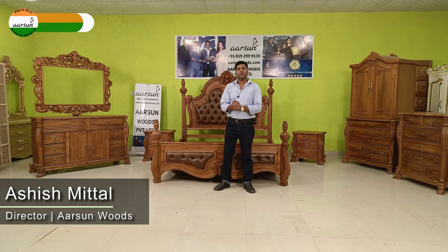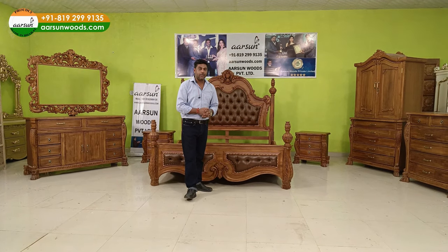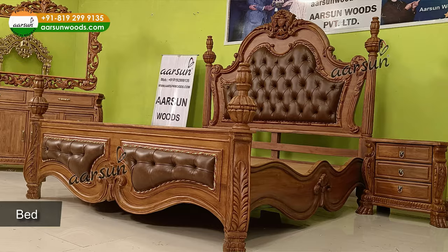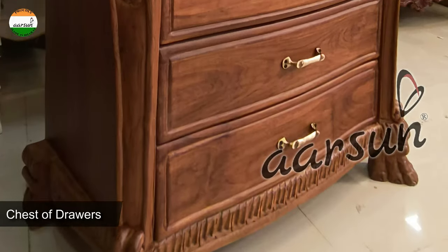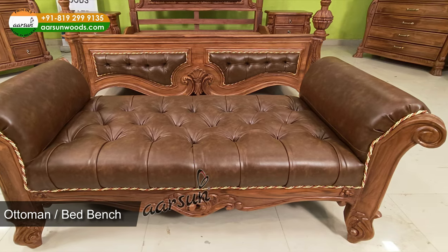Namaskar, Ashish Mittal from Arson Woods. Today I'm showing you a bedroom set. Generally in a bedroom set you have a bed, side tables, wardrobe, chest of drawers, a dressing unit, and sometimes a TV unit also — but this set doesn't have a TV unit.